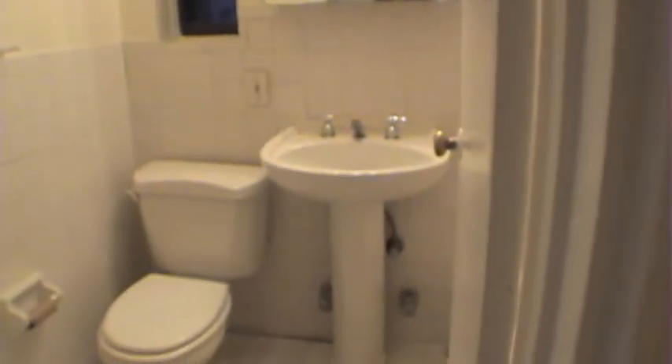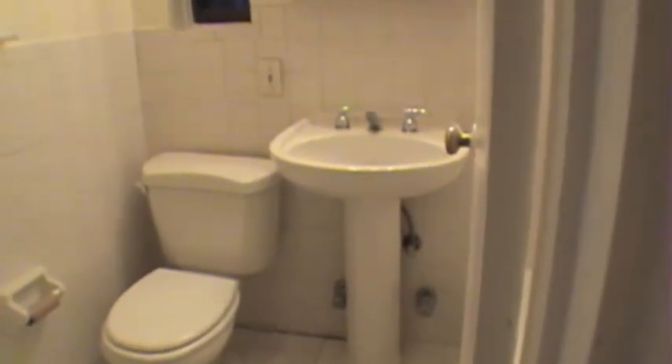To your right is the bathroom. Brand new pedestal sink and toilet was just redone last year.